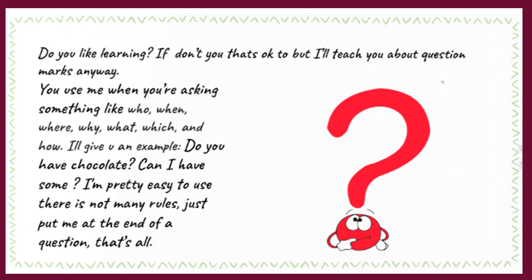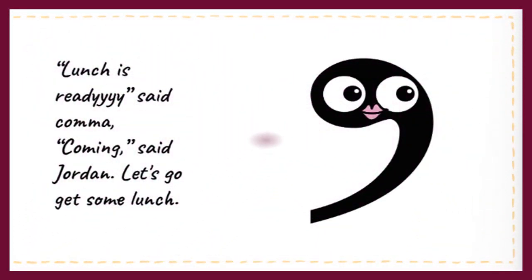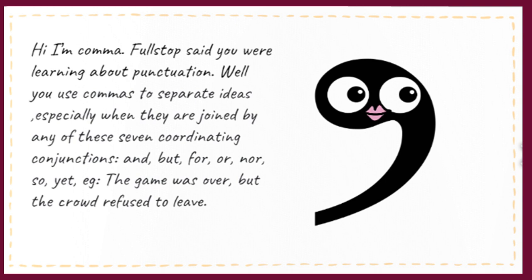Lunch is ready! said Comma. Coming! said Jordan. Let's get some lunch. Hi, I'm Comma! Full Stop said you were learning about punctuation. You use commas to separate ideas, especially when they are joined by any of these coordinating conjunctions — there are seven: and, but, for, or, nor, so, yet. For example: 'The game was over, but the crowd refused to leave.'